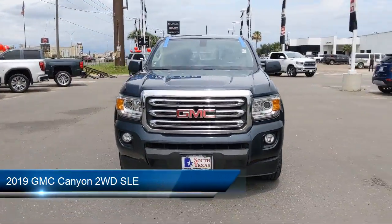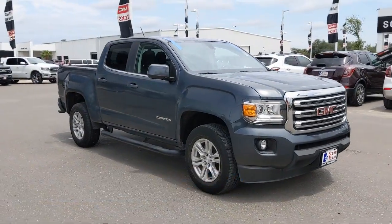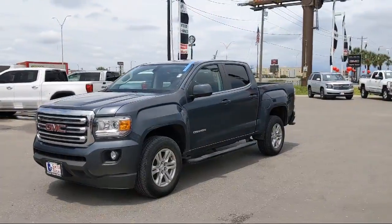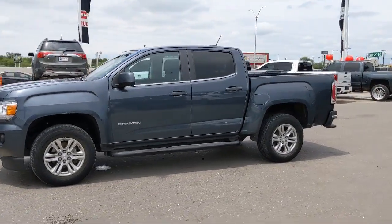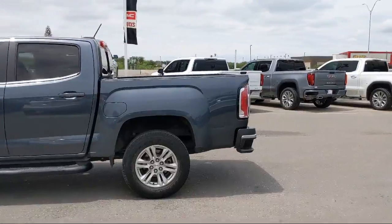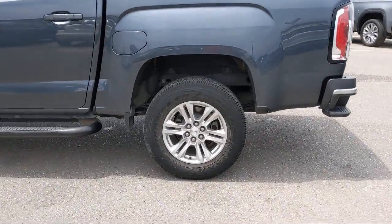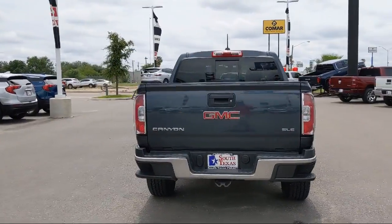It comes equipped with Bluetooth smartphone integration, power outside mirrors, HD radio, keyless entry, remote start system, MP3 player, steering wheel controls, 6-speed automatic transmission, leather wrapped steering wheel, stability control, and has less than 40,000 miles on the odometer.